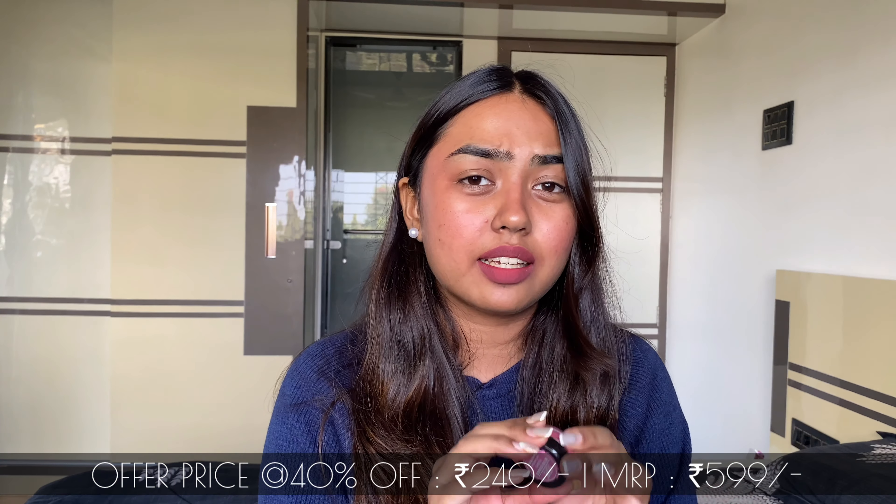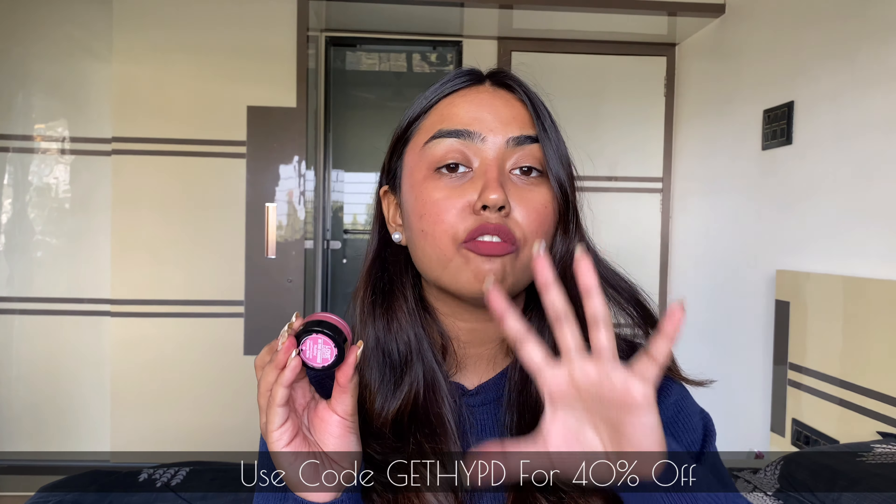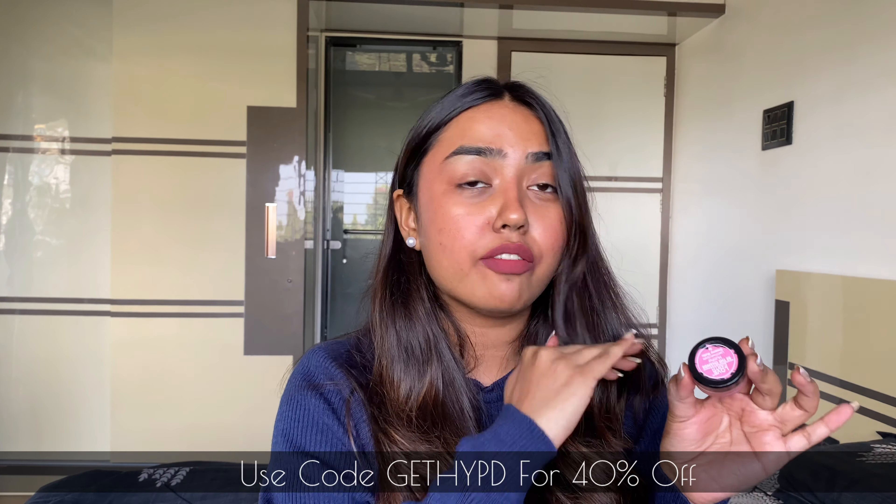This blush from Love Earth is extremely inexpensive — with my discount code you can grab these cream blushes at just 260 rupees. The MRP is 599 rupees but you can grab it at a 40% discount using my code. I'll have it on screen and all the links in the description box from where you can buy them at just 260 rupees.